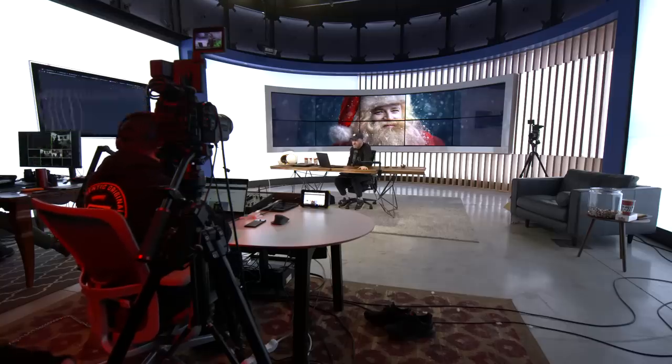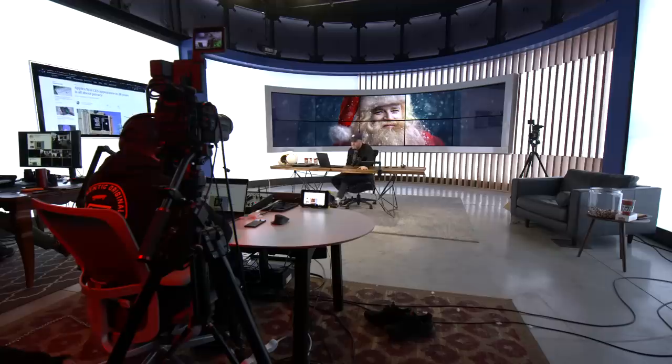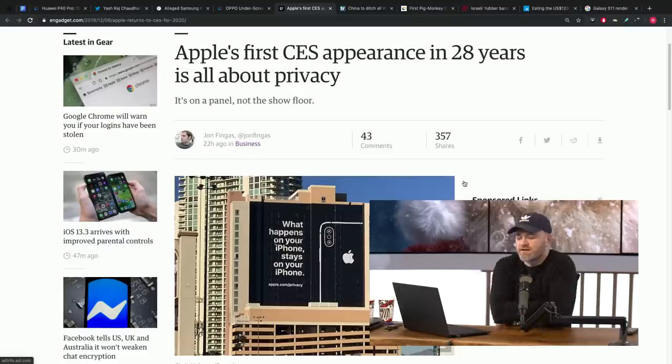Apple is going to be attending CES for the first time in 28 years. This headline caught my attention, but then the story is kind of anti-climactic.